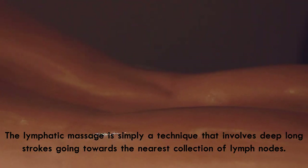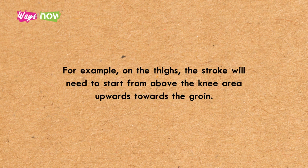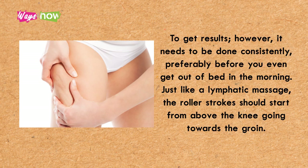The lymphatic massage is a technique that involves deep, long strokes going towards the nearest collection of lymph nodes. For example, on the thighs the stroke needs to start from above the knee area upwards towards the groin. For a targeted approach, use foam rollers or a rolling pin on your thighs. Using a rolling motion on the cellulite deposits is said to improve circulation and encourage the release of fat and toxins. To get results, it needs to be done consistently, preferably before you get out of bed in the morning, with roller strokes starting from above the knee going towards the groin.